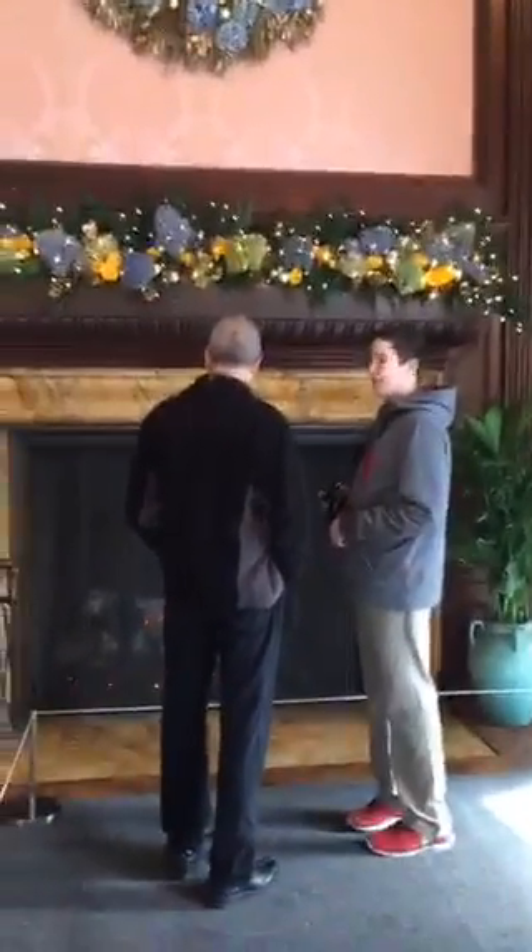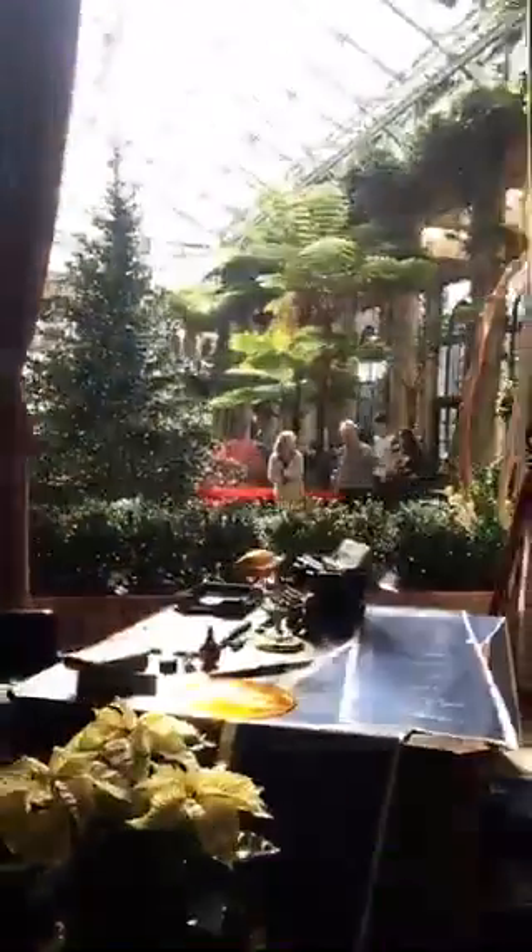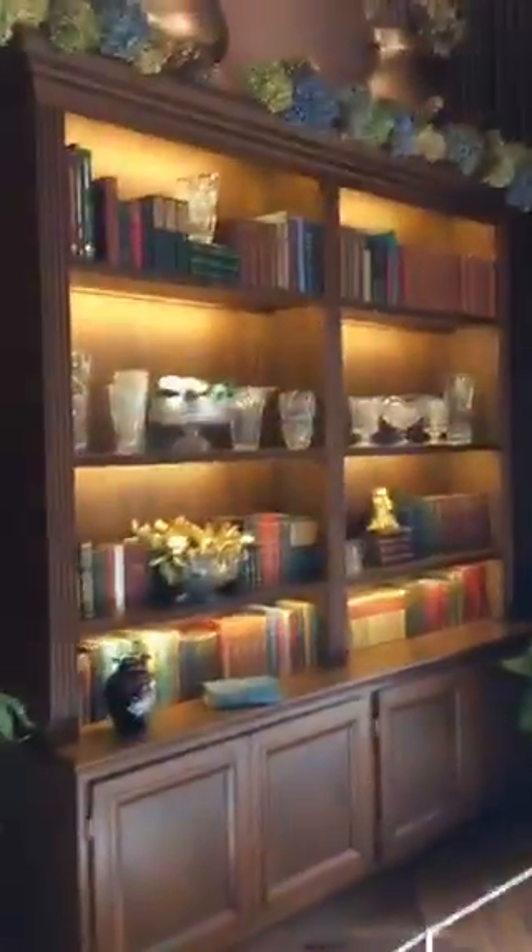Gorgeous fireplace. My son and my husband are actually admiring it — they're looking at the fireplace right now. Isn't that beautiful? We're going to walk now to the other side of the garden.